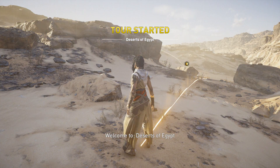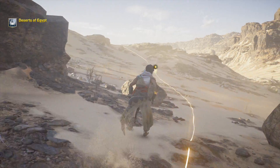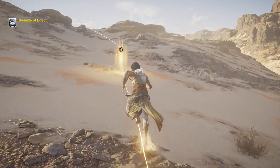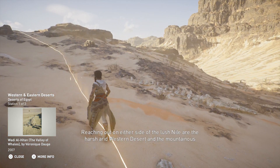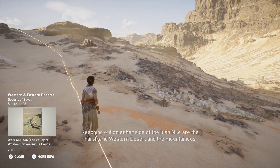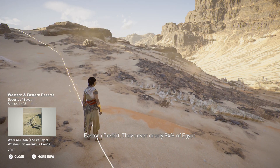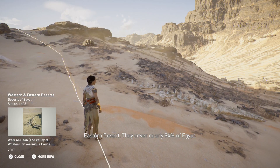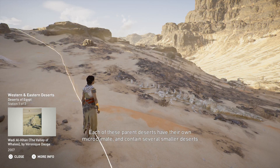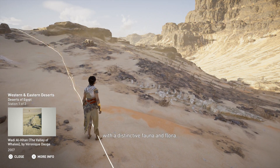Welcome to Deserts of Egypt. Reaching out on either side of the lush Nile are the harsh, arid western desert and the mountainous eastern desert. They cover nearly 94% of Egypt. Each of these parent deserts have their own microclimate and contain several smaller deserts with a distinctive fauna and flora.